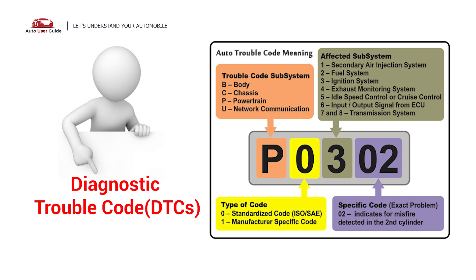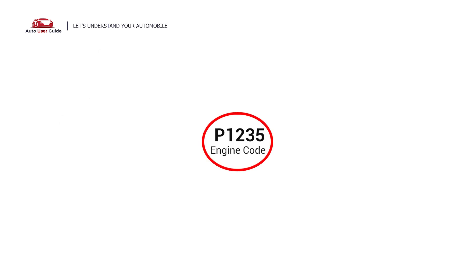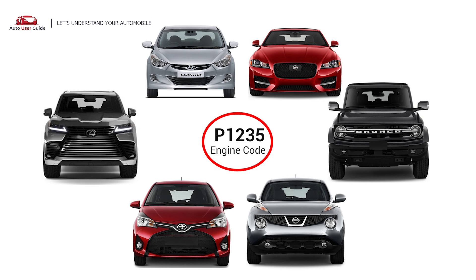Each DTC code corresponds to a specific issue in your vehicle. The P1235 engine error code commonly appears in vehicles that use advanced fuel delivery monitoring systems. It is often associated with Hyundai, Lexus, Toyota, Nissan, Ford, and Jaguar vehicles.